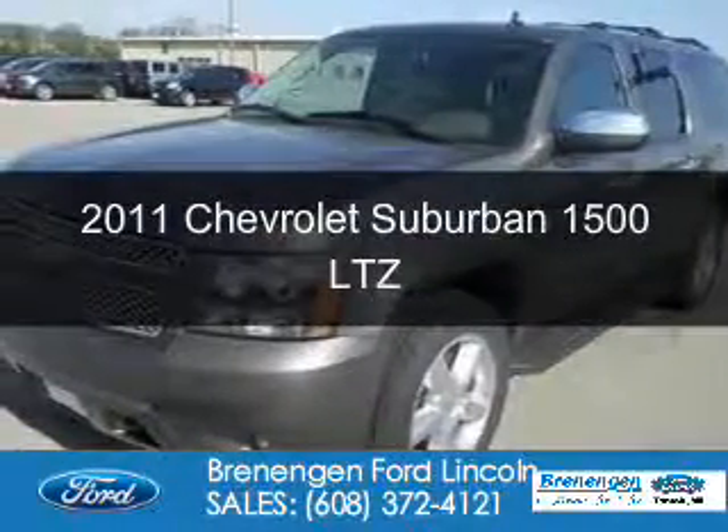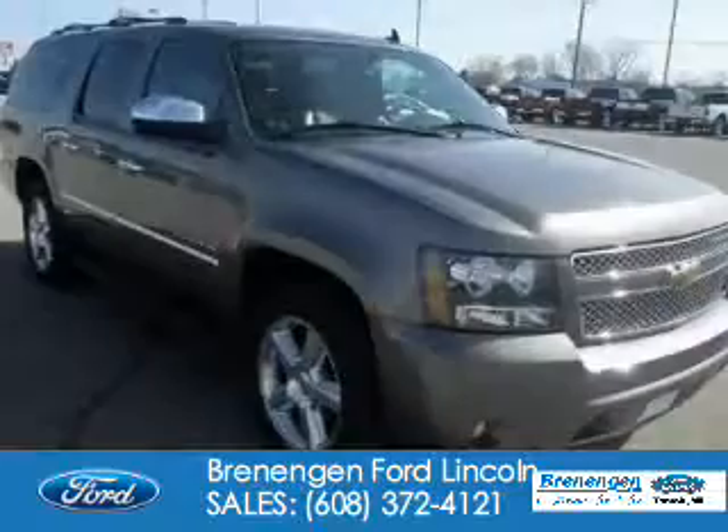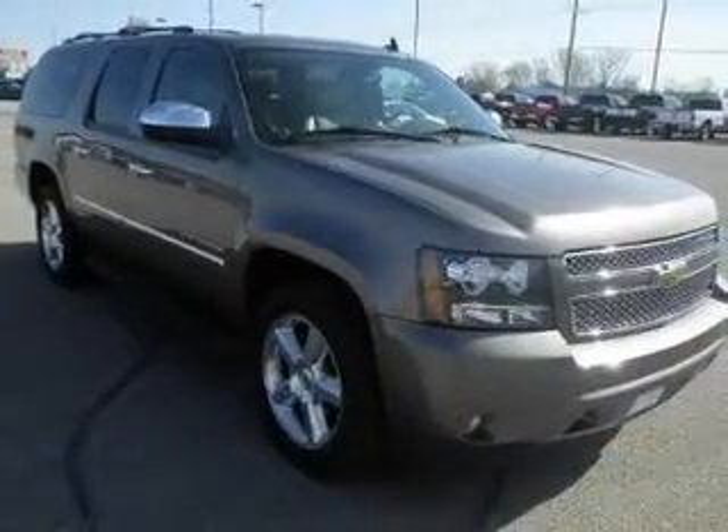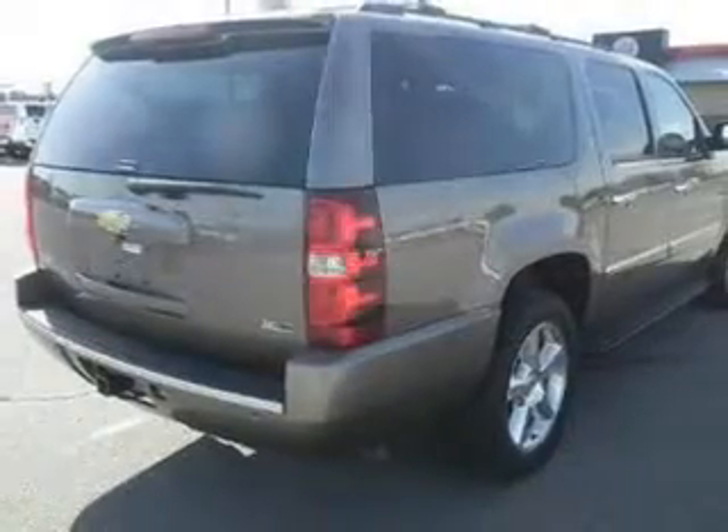This is a used 2011 Chevrolet Suburban. It's powered by 4-wheel drive, a 5.3-liter 8-cylinder engine, and a 6-speed automatic transmission.